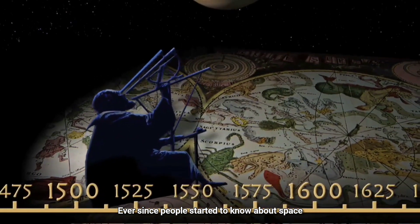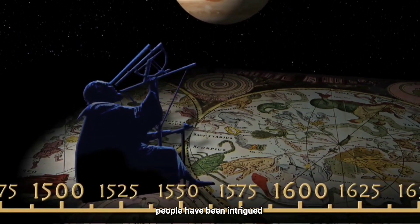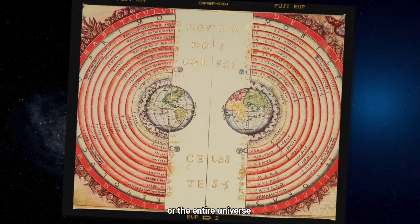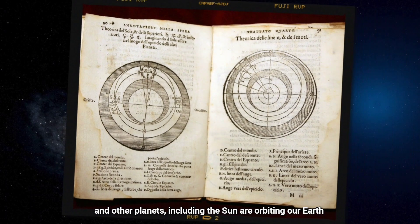Ever since people started to know about space, people have been intrigued. According to some people, Earth was the center of our solar system, or the entire universe, and other planets, including the Sun, are orbiting our Earth.